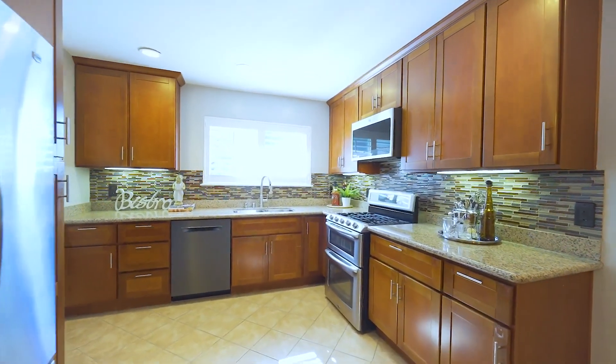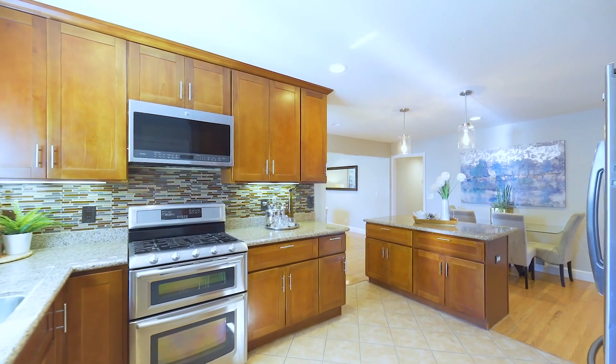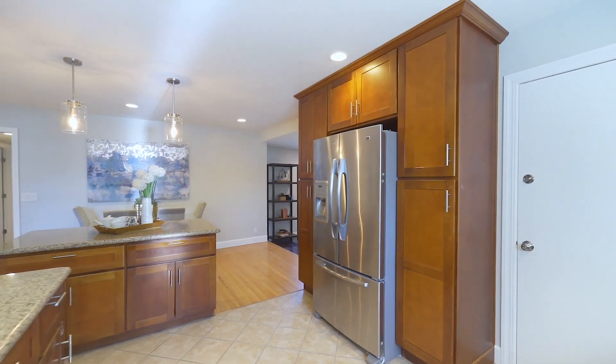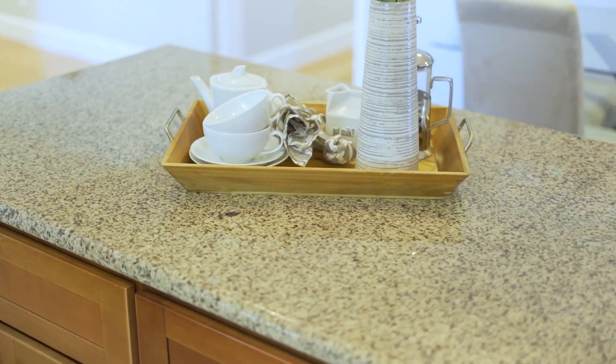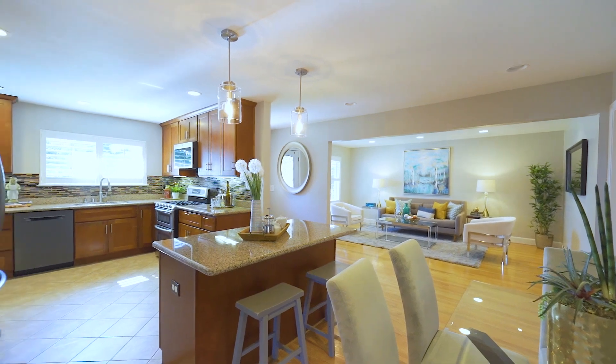The kitchen features stainless appliances, including a four-burner gas range with dual ovens, tons of granite counters and cabinet storage, and an island with beautiful glass pendant lights — a convenient area for kitchen prep and serving.